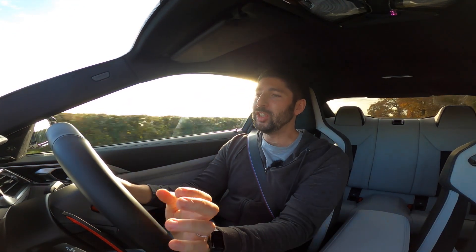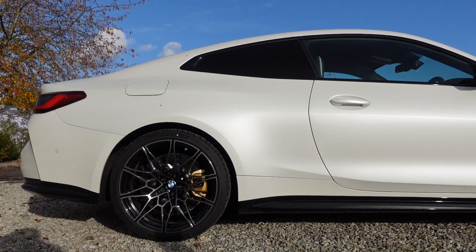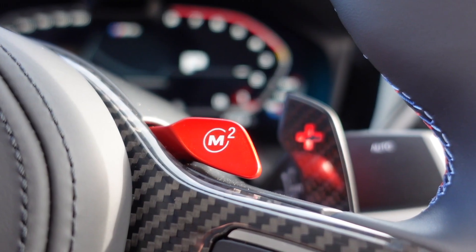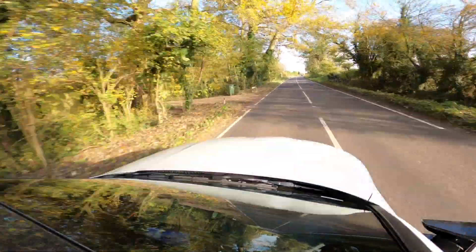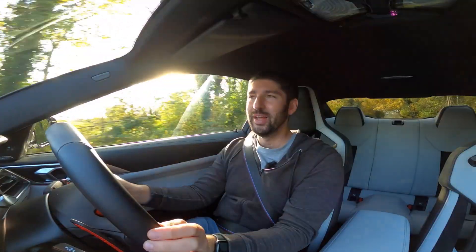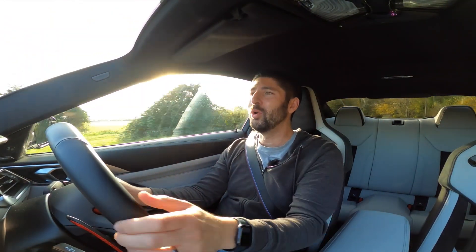I'm a bit speechless, if I'm honest, and that's why I was desperate to have another go. I don't have much time in these cars and I thought, do you know what, I want to have a go in the M4. Yes, the platform's the same, but it allows you to feel and experience that power just a little bit more — because my word, this is good.